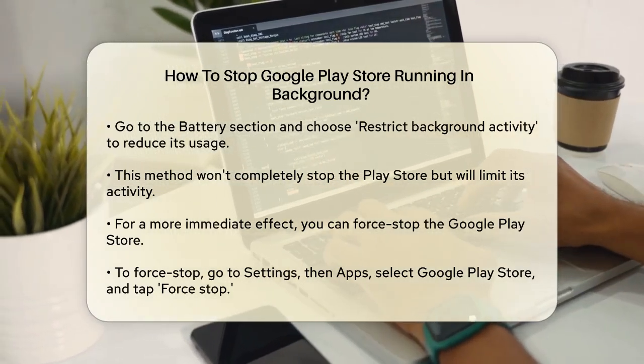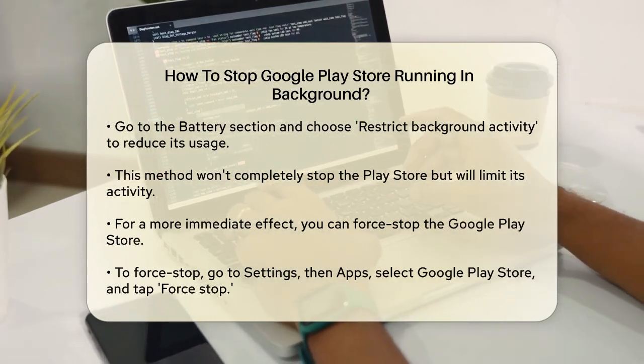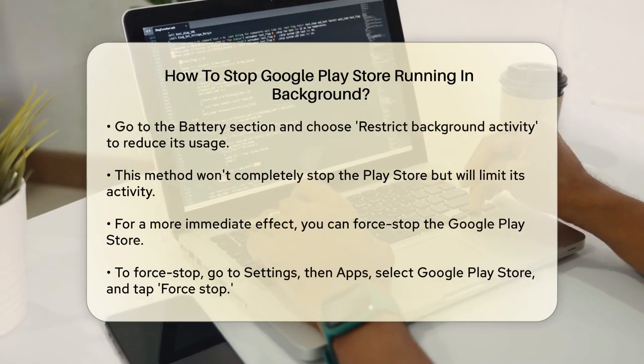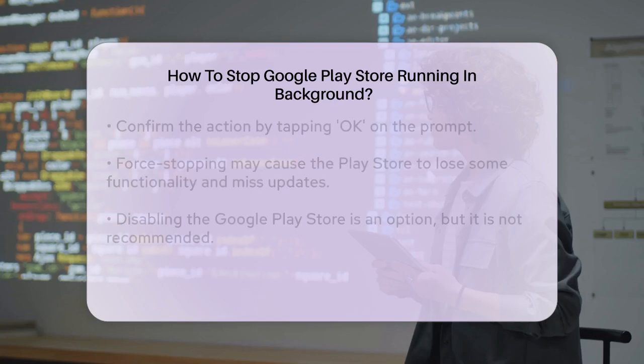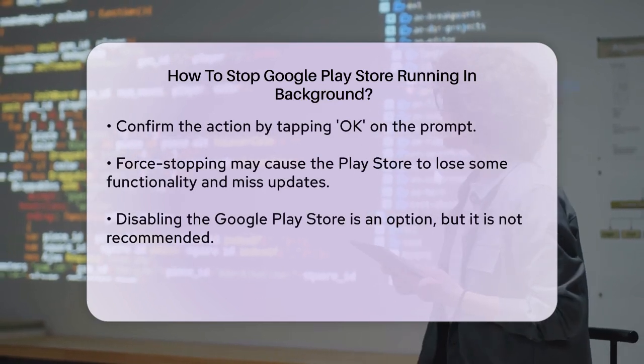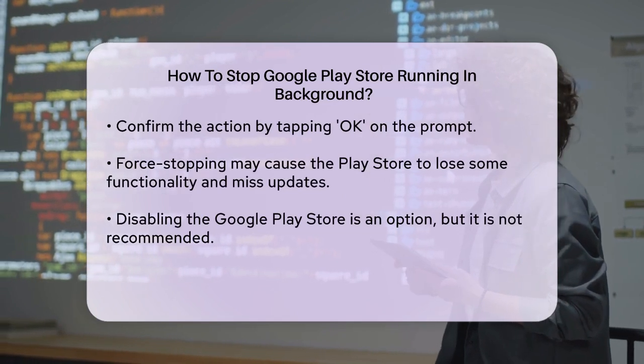To force stop, go to settings, then apps, and select the Google Play Store. Here you will find an option to force stop the app. Tap on this and then confirm by tapping okay on the prompt. However, keep in mind that force stopping the app will break some of its functionality and you might miss out on important updates.